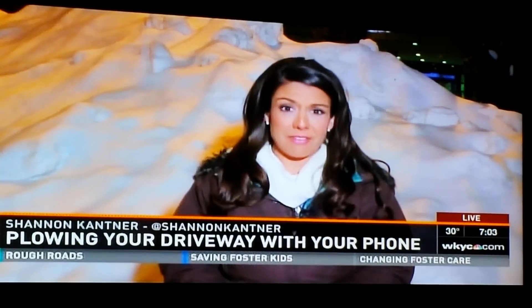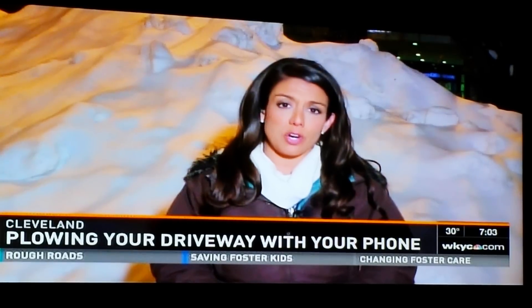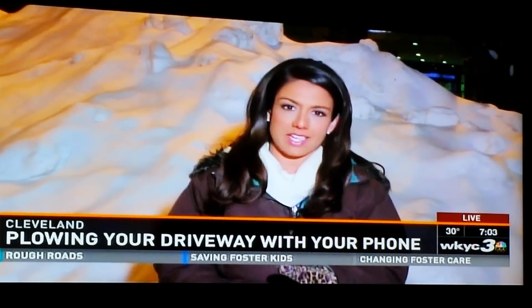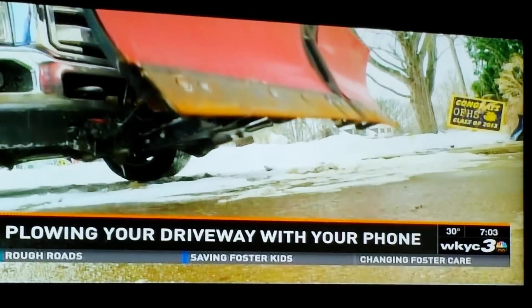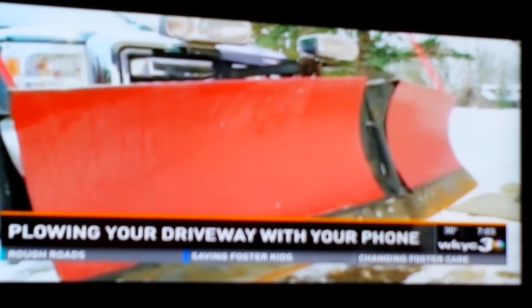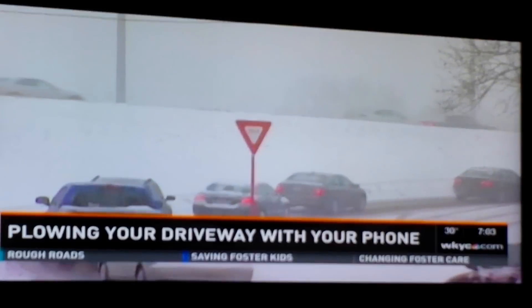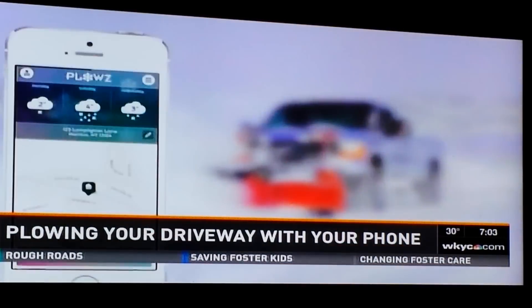They seem to love it. Everyone I talked to really had only good things to say about this app, and more and more people are starting to use it. I talked with the co-founder of the Plows app today, and he said Cleveland is one of the most successful markets for this service. It's really no surprise given the winter we're having.